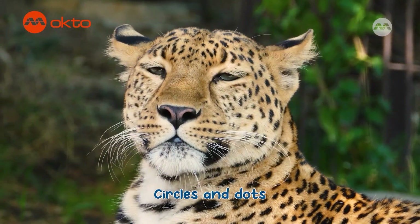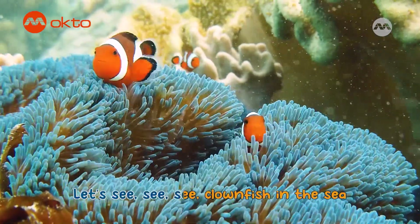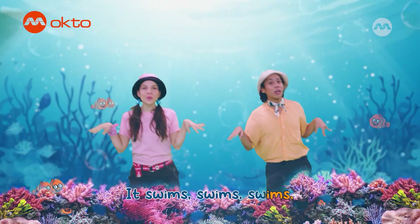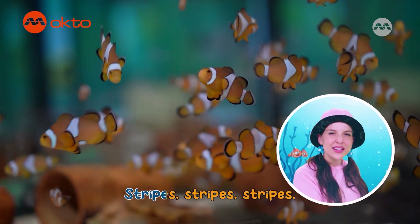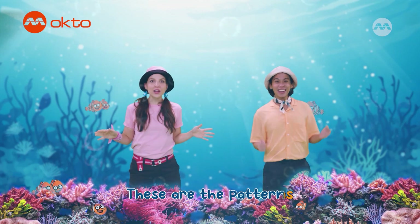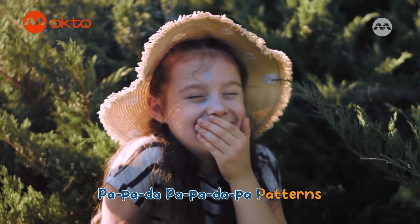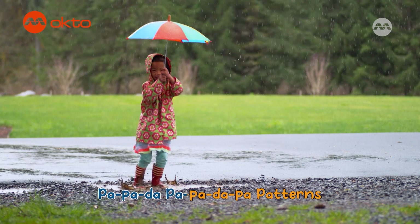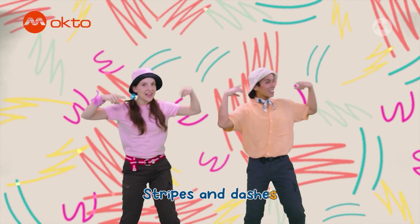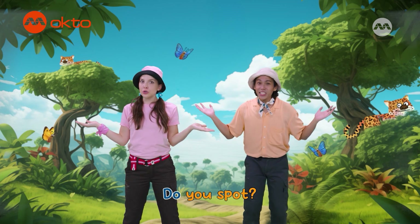Which of the patterns do you spot? Let's see the crawfish in the sea. It swims, swims, swims in the vast ocean. Stripes, stripes, stripes — orange and white. These are the patterns that I spot. Patterns! Stripes and dashes, circles and dots — which of the patterns do you spot?